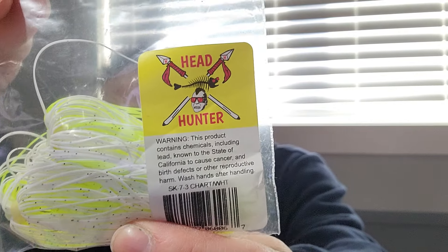Just a pack of three skirts, Headhunter brand. Got a chartreuse, white, and some little bit of black flake in there. I need a few — got a couple spinnerbaits and buzzbaits that needed some skirts on them, so picked a few up for that.